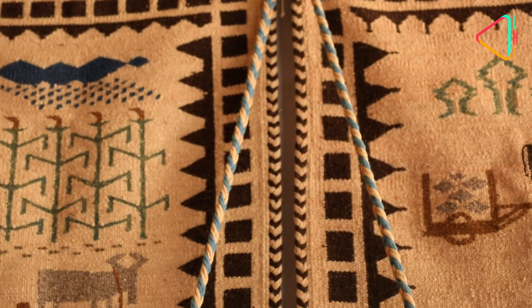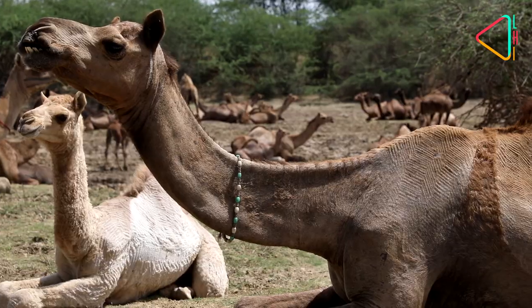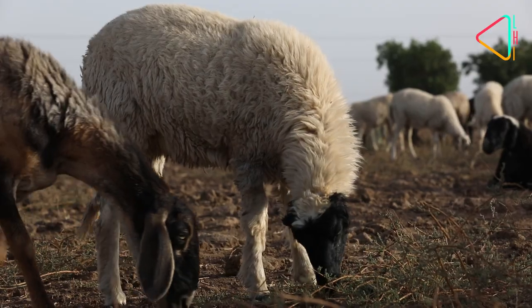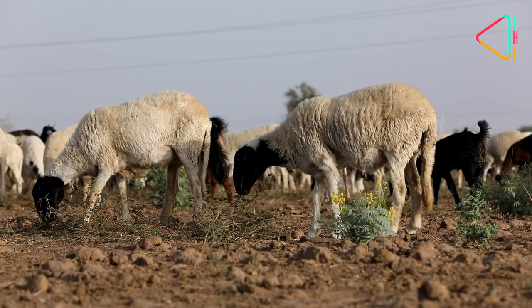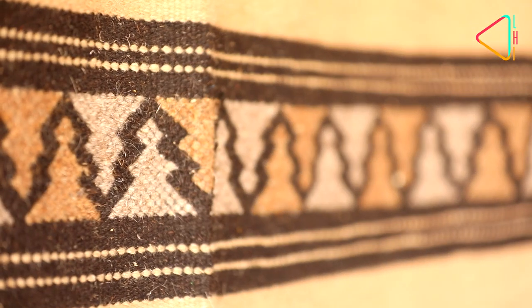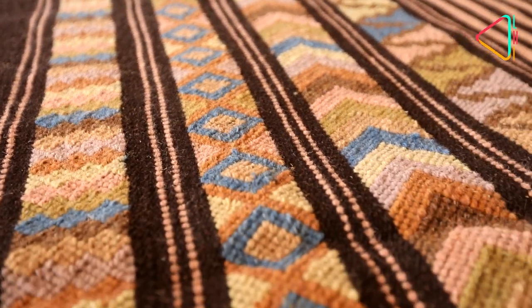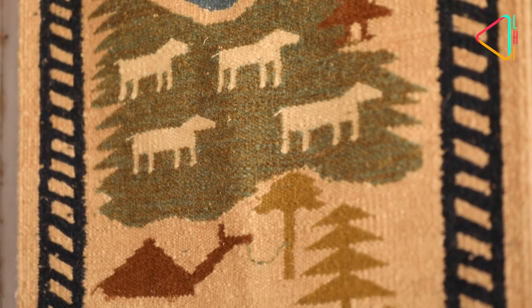An important part of kharad is of course the wool that is used, and that has changed as well. Camel wool that was once used in abundance is now rare, and even hand-cut goat and sheep wool have given way to mill-woven wool, as it is also expensive. On the design front, a lot of innovations have been made. While traditionally geometric patterns were woven into the piece, it is only recently that the narrative style has been introduced into this art.